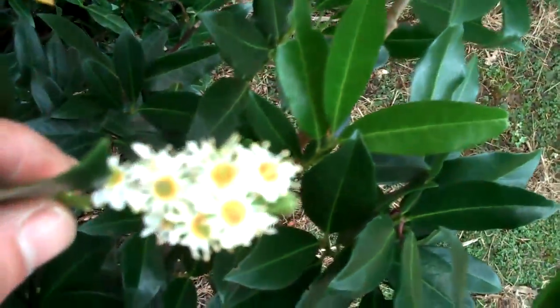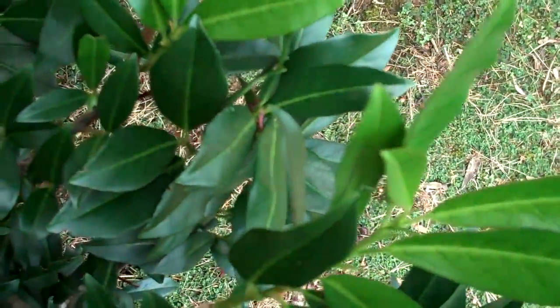It's also nice because on September 15th it's blooming. It has a nice fragrance to it, and it also blooms in the spring too, so it's kind of a nice plant.